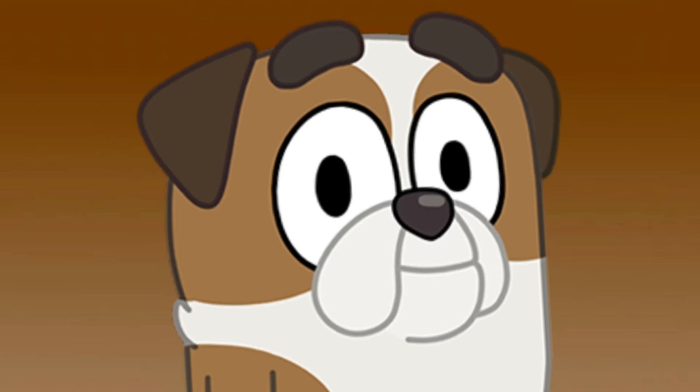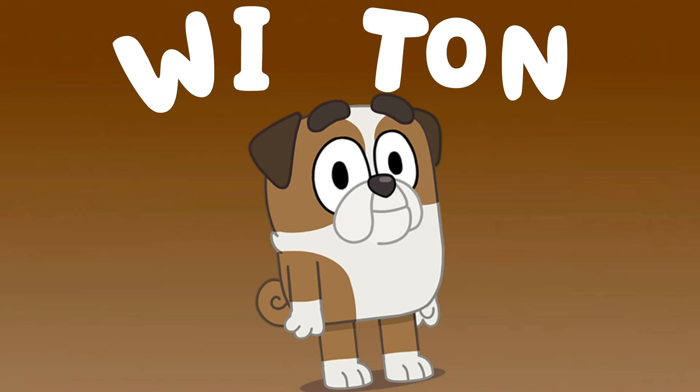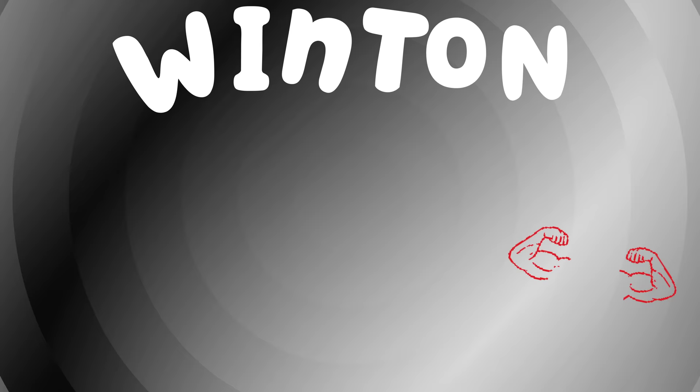Next up is Wynton. Wynton is spelled W-I-N-T-O-N. Isn't he adorable? I think he's one of the funniest doggies on the show. Let's give him some muscles!